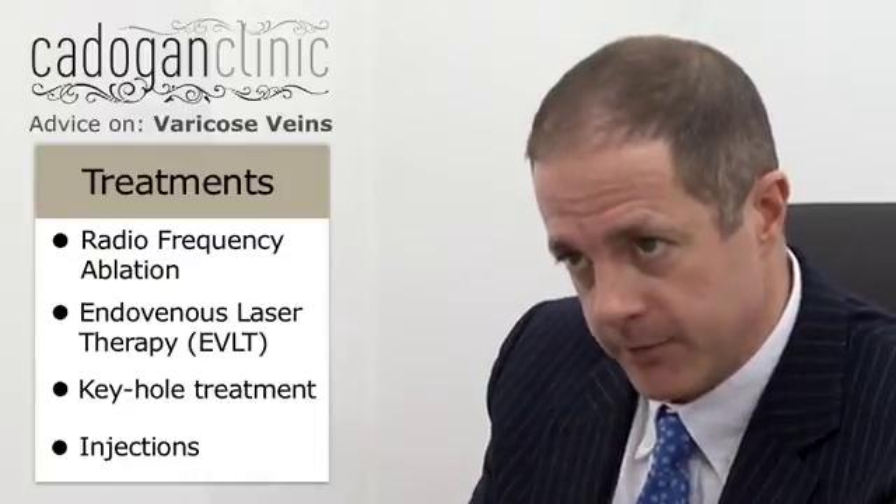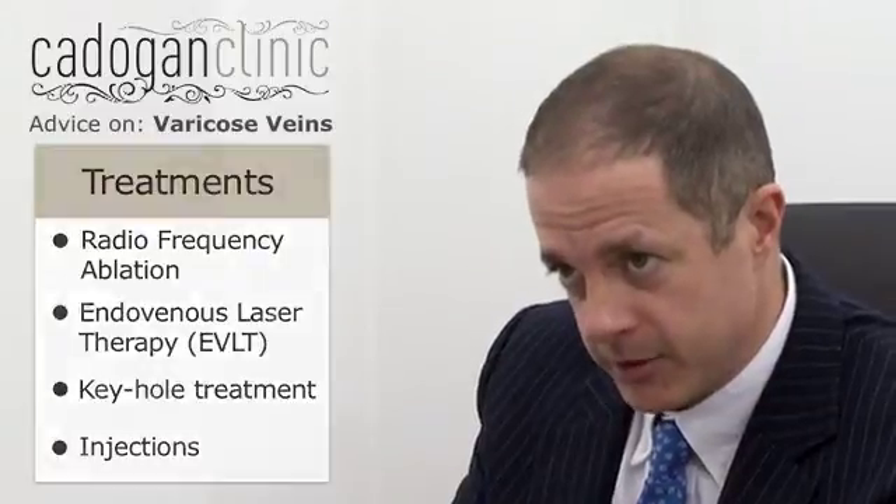Injections for veins have improved enormously. Previously, they were just done by direct vision. Now we use ultrasound to find the underlying faulty vein, which may not be visible on the surface. By cannulating the faulty vein under ultrasound and injecting the sclerosant, that's a much more effective way of doing it.